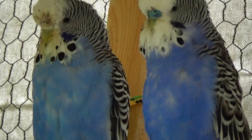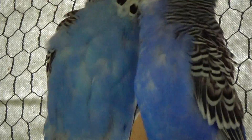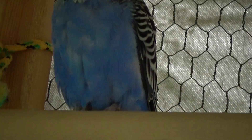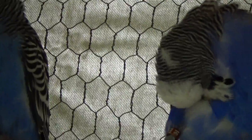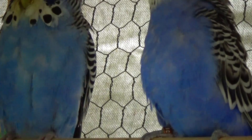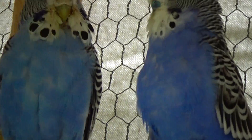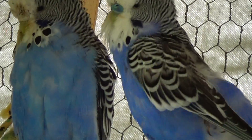Both of these birds have a single dark factor. The female there, which is on the left, is a cobalt, but she doesn't have a violet factor, so she's just kind of a dark blue. The male here has a violet factor. Now the violet factor is dominant, so if you have one parent that has a violet factor, some of those babies are going to come out with it too.